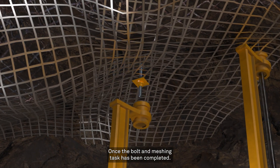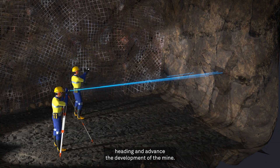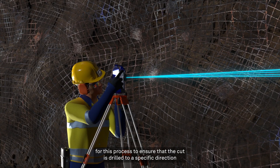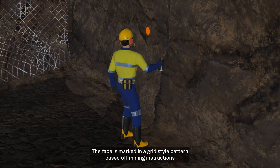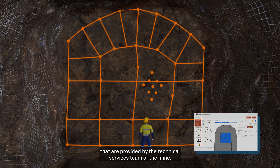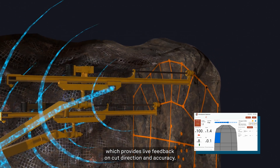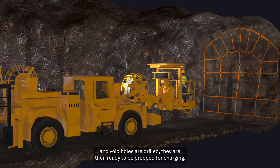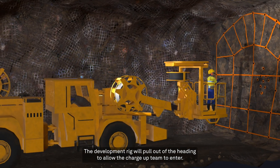Once the bolt and meshing task has been completed, the driller is now ready to perform the next cut in that heading and advance the development of the mine. The driller will utilise the development optimiser system for this process to ensure that the cut is drilled to a specific direction and gradient, and that target over-break can be achieved. The face is marked in a grid-style pattern based on mining instructions provided by the technical services team. The driller then drills the cut with the development optimiser system, which provides live feedback on cut direction and accuracy. Once all blast and void holes are drilled, they are then ready to be prepped for charging, and the development rig will pull out of the heading to allow the charge-up team to enter.